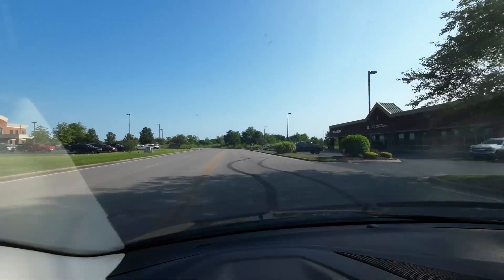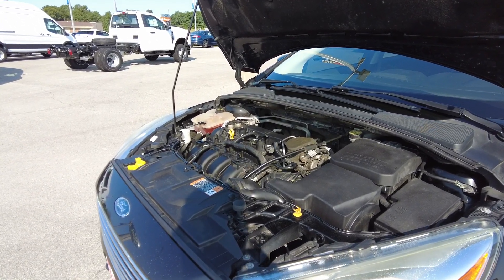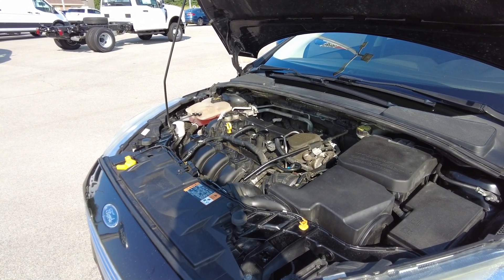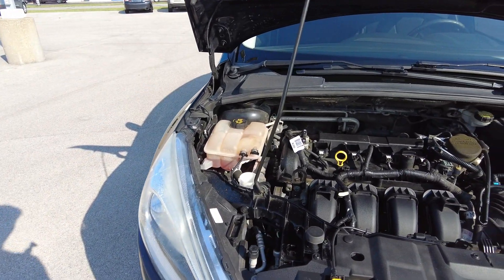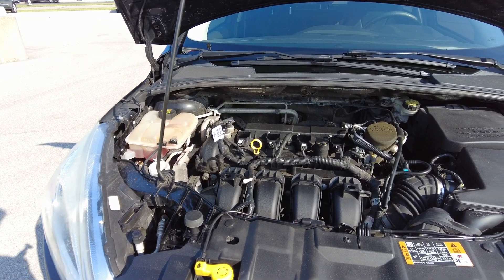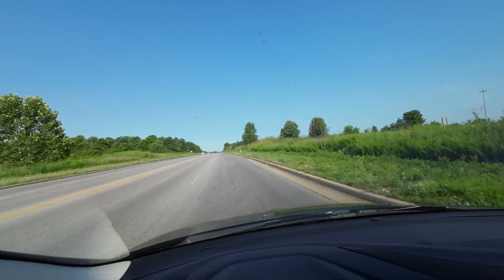It handles really well around the turns. This car has a two liter engine and it's going to get 38 miles per gallon out on the highway, as well as 28 in the city, for a combination of 30 miles per gallon average and 160 horsepower.